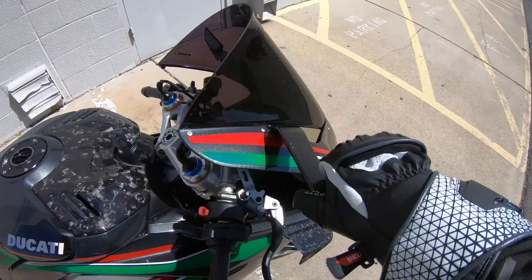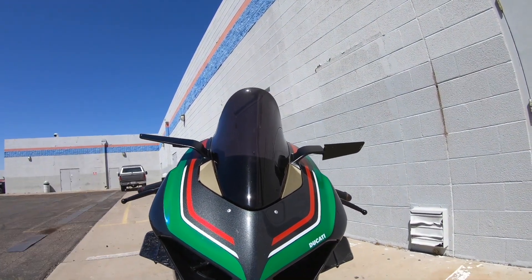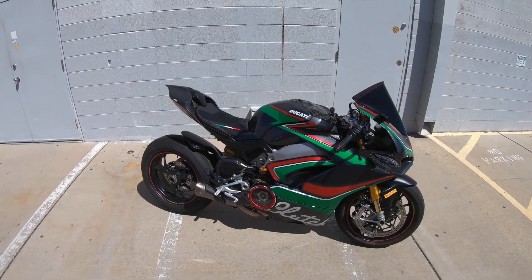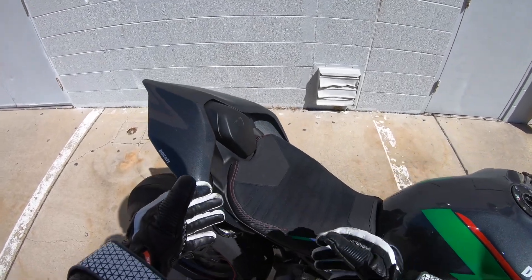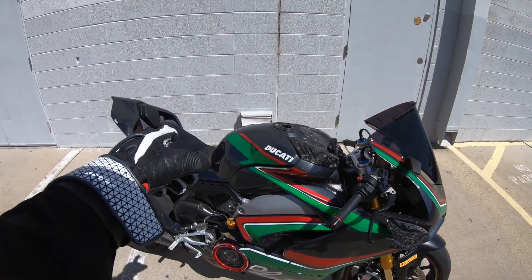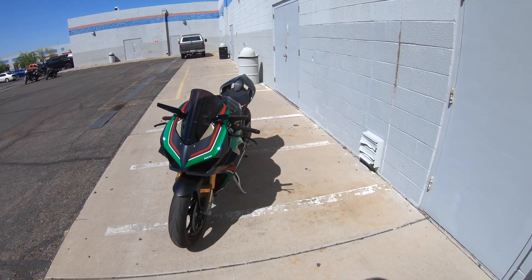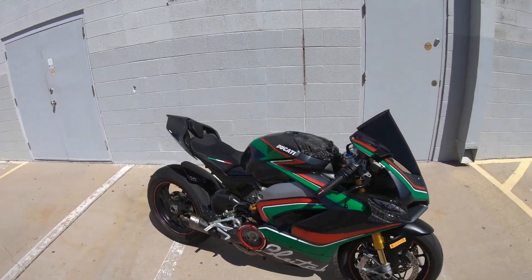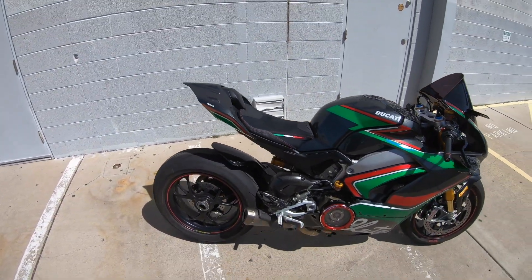We obviously did a clear clutch cover — you can see that. The Akra comes with carbon fiber. We added the TWM gas cap, the Rizoma mirrors that flip up and down — they look mean. Just look at the wings. I personally like them flat but for practicality you got to have the mirror up sometimes. This bike also comes stock with a single-sided swingarm and up-and-down quickshifting. This beautiful seat was made by Louie Moto — make sure you follow them on Instagram.